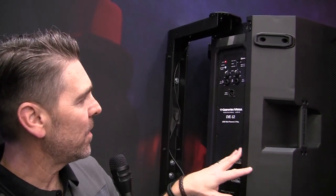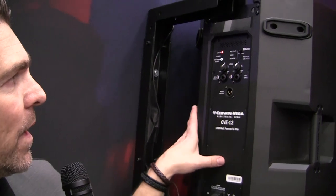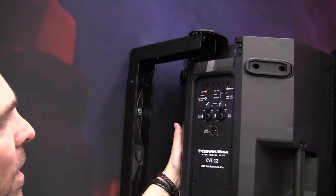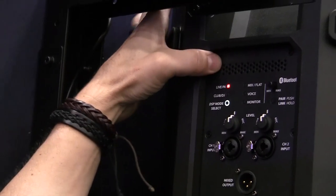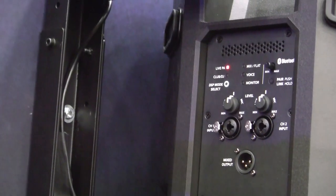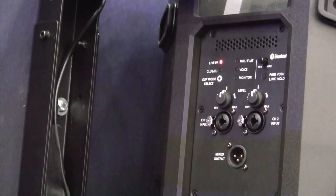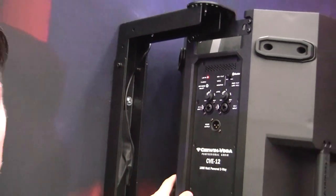We're looking at the backside of the CVE — a 1000-watt powered two-way Sirwin Vega molded speaker. Easy EQ controls: mixed flat, voice, monitor — you can really tailor this to your tones and your application. It's a simple Bluetooth connection and it connects instantly. I love that — it's very on-the-go.